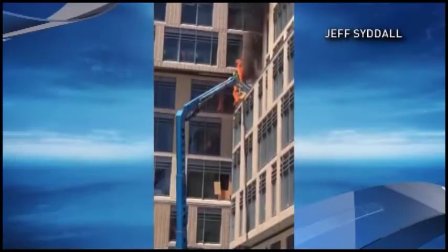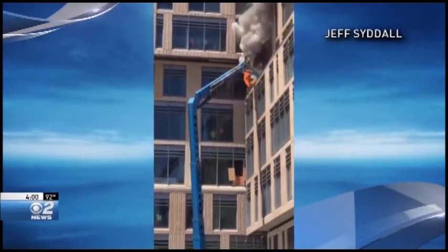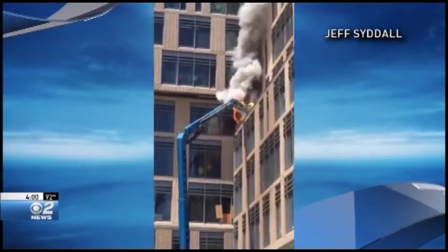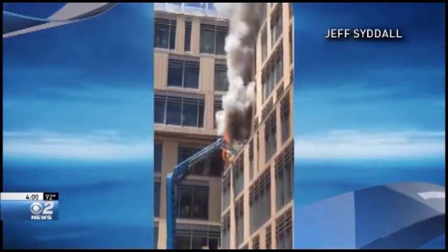Breaking news footage just into our newsroom of a construction fire in downtown Boise. Two workers were on this cherry picker and scrambled to safety. This is an incredible video — as you can see, the cherry picker was engulfed in flames at the top of the basket. This is at the construction site of the new Simplot headquarters next to Jump.